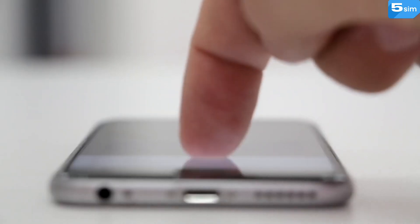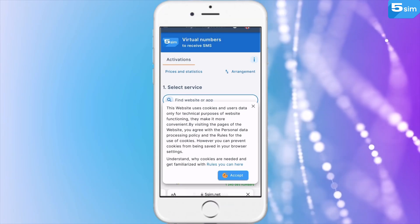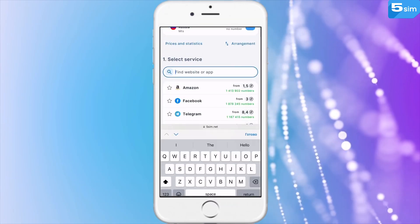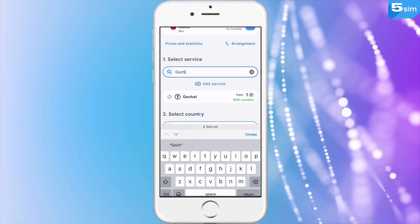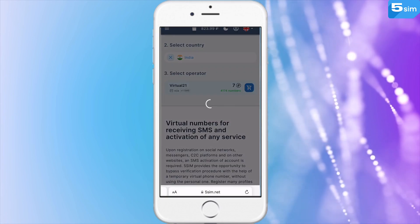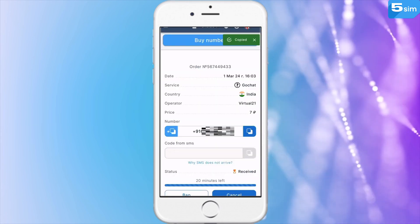How to register on GoChat via a virtual phone number? It's essentially simple. First, you access 5SIM, complete a quick registration procedure by email, and add funds to your balance. Next, you choose GoChat in the list of services. Below, you have to choose the country that you would like your number to originate from as well as the operator. Press Buy, and the website will generate a phone number exclusively for you.